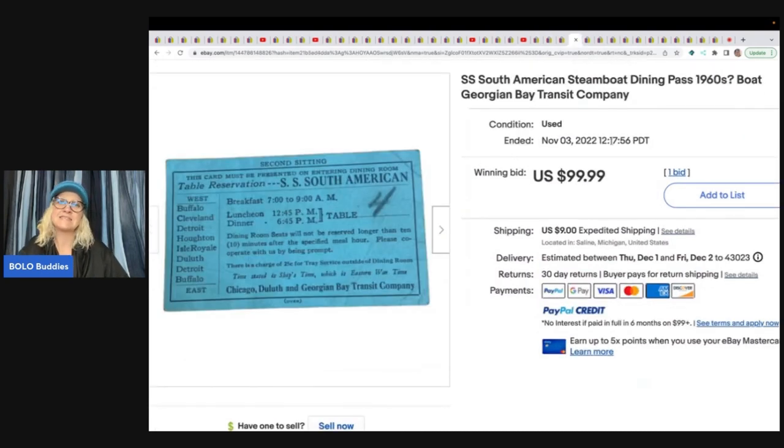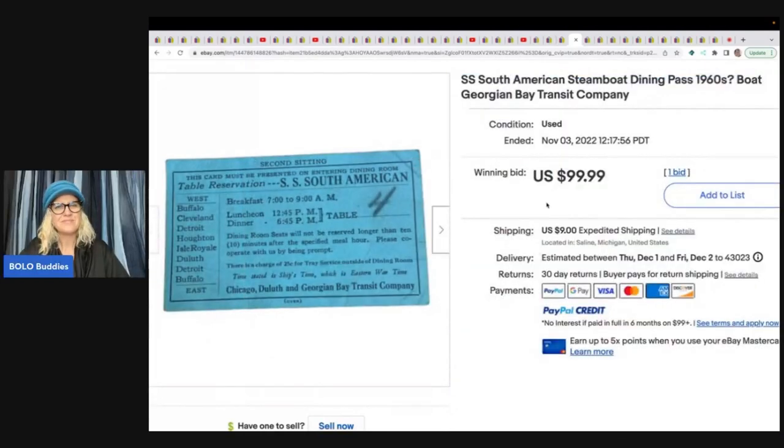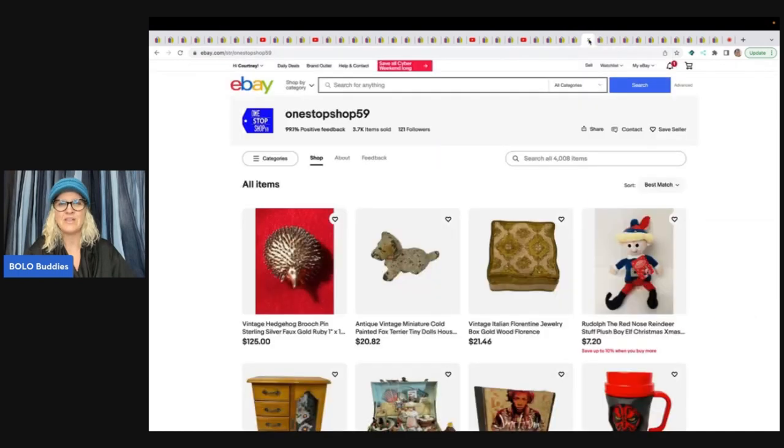The next item is a South American Steamboat Dining Pass from the 1960s. She had it listed for $99.99 but took a best offer. She only sold it for $35, but she got it in a big ephemeral lot for pennies — so pennies into $35 is fantastic. She put it up for auction, somebody made an offer, and she took it rather than waiting. $35 is $35 — that's excellent for a vintage dining pass.